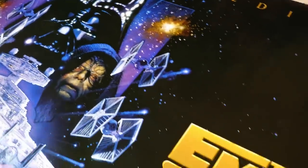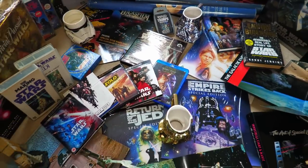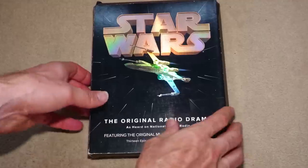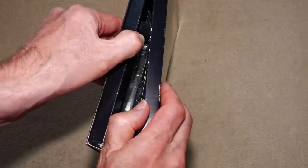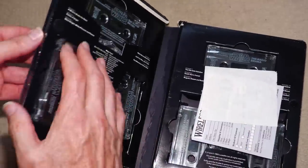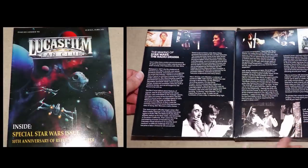Before the big re-release in 1997 under the special edition banner, anything Star Wars related seemed like a potentially historic collectible for the future. One such item was the release of the Star Wars adaptation for radio in 13 parts. I had listened to this when it was first broadcast in 1981, but then in 1993, the Lucasfilm Fan Club magazine detailed the release of this on both audio cassette and CD.